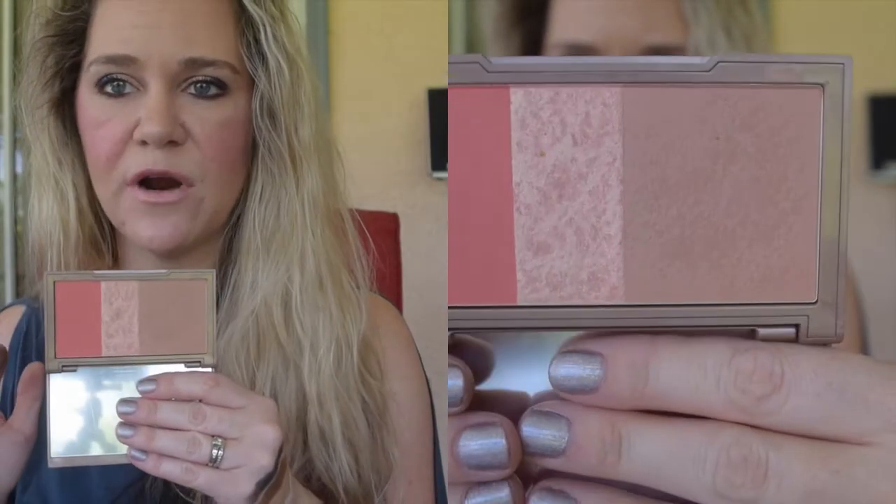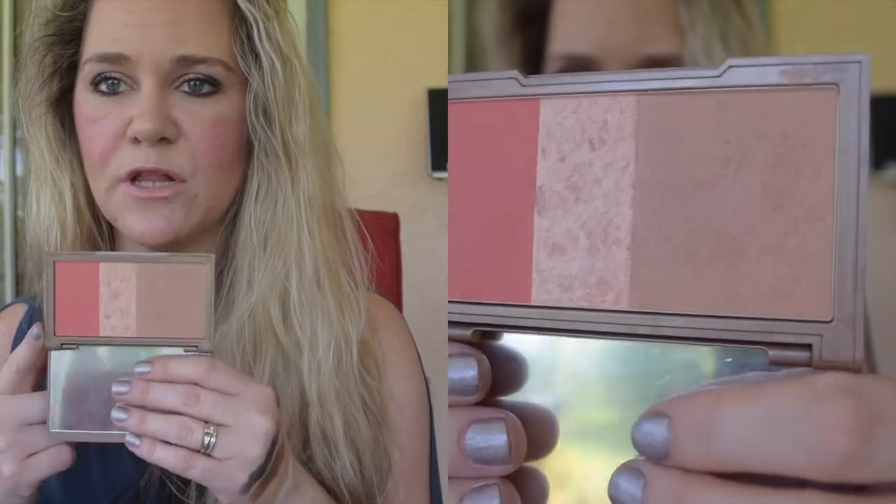Moving back to blushes, bronzers, and highlights — I have two face palettes to mention. The first is the Urban Decay Naked Flushed palette in Naked Streak, the orangey shade version. It has a bronzer, a highlight, and a blush — all three are super beautiful. The blush is very similar to the Tarte classic shade I'm trying to pan for my Disney Princess project. I love this palette and can't wait to use it.